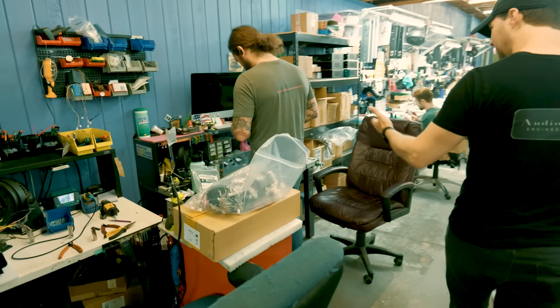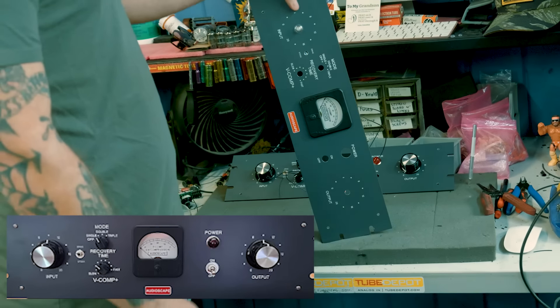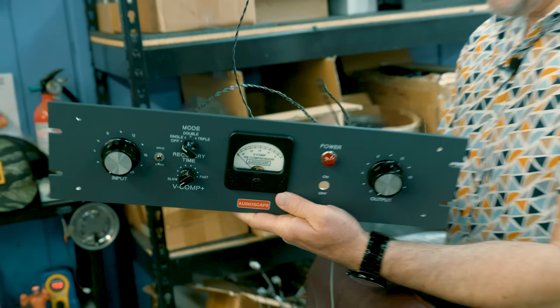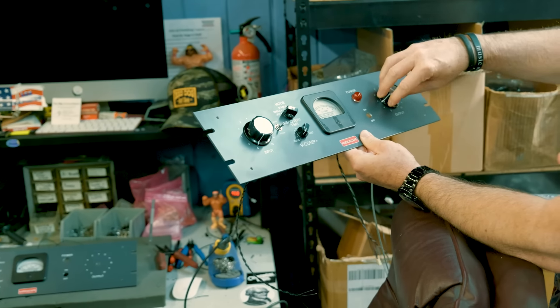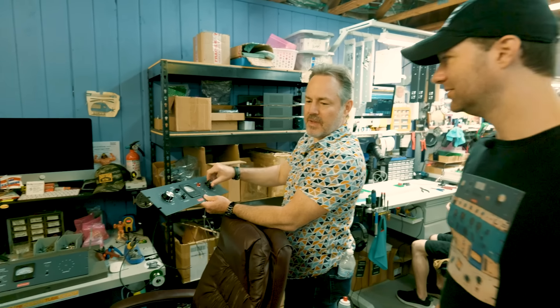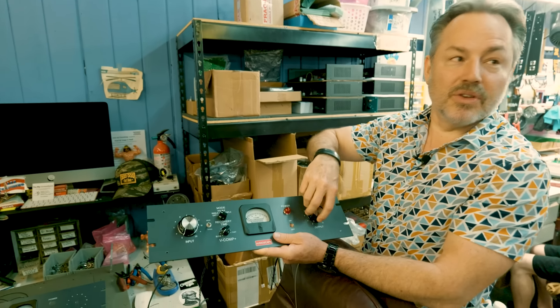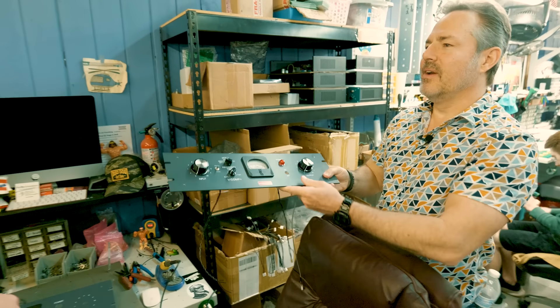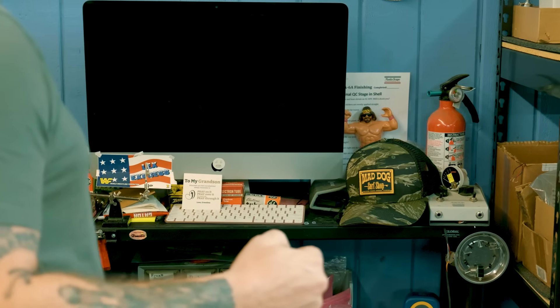Rob — nicknamed 'Gator' — is working on front panels for the V-Comp, their Sta-Level work-alike. He's fitting high-quality knobs onto the panel. Joe notes the knobs feel great — it's not a cheap knob. A lot of recreations don't have that solid feel. Gator has some Macho Man wrestling figurines at his station — turns out there are a lot of wrestling fans at Audioscape.